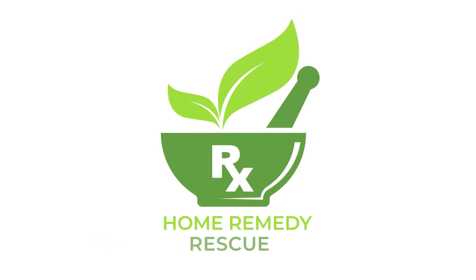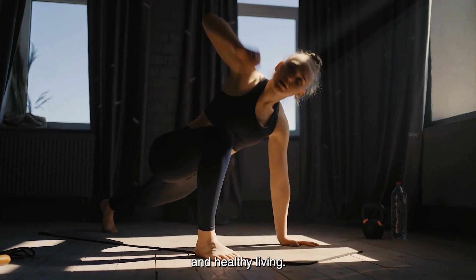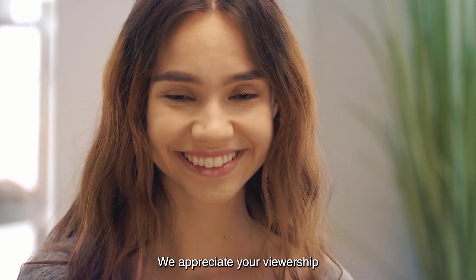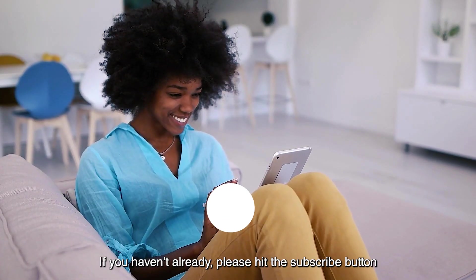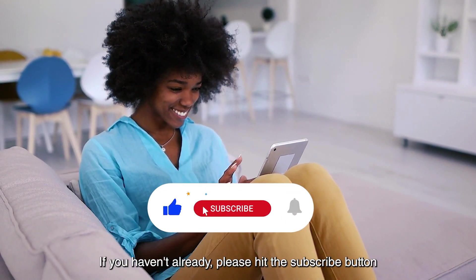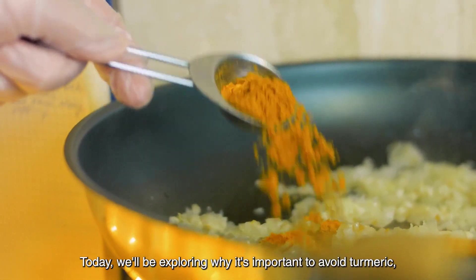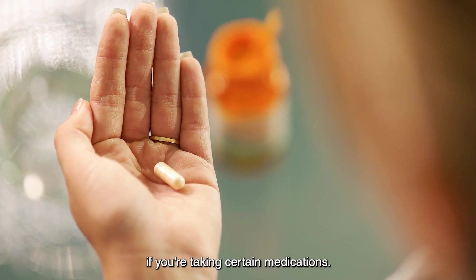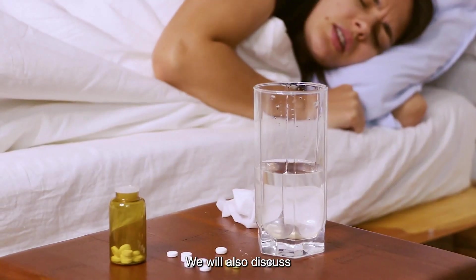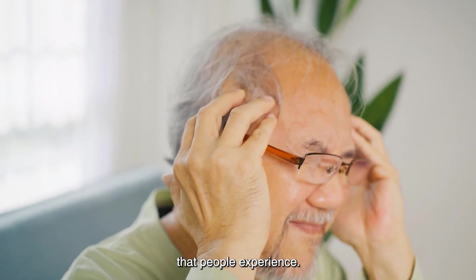Hello everyone and welcome back to our channel Home Remedy Rescue, where we share the latest information on natural remedies and healthy living. We appreciate your viewership and we hope you find value and enjoyment in this video. Please hit the subscribe button and the bell icon to stay updated on our newest videos. Today, we'll be exploring why it's important to avoid turmeric if you're taking certain medications. We'll also discuss some of the most potentially harmful yet common drug interactions that people experience.